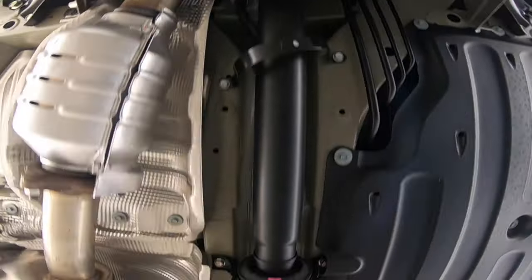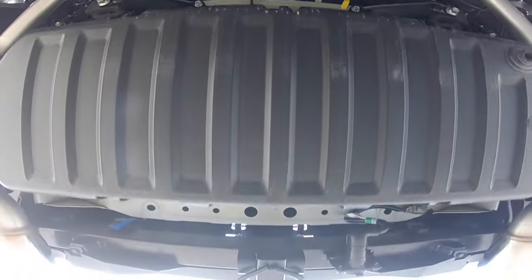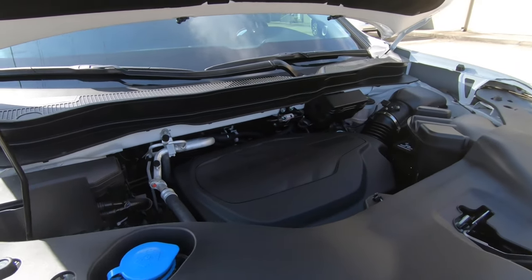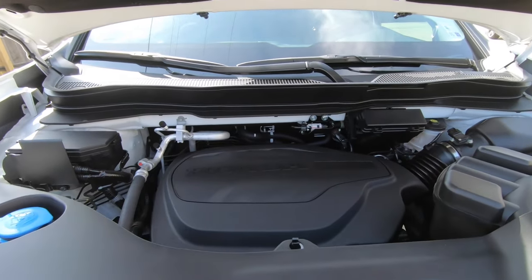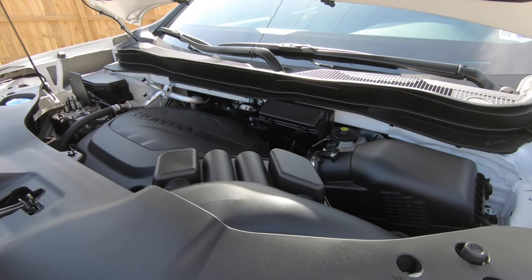If you haven't looked at a Ridgeline in a couple of years — as of the 2021 model year, all-wheel drive became standard and front-wheel drive is no longer available. I do think that's a good thing; a truck with all-wheel drive just seems to fit better. Maybe we'll see rear-wheel drive one day — tell me about that down in the comments.